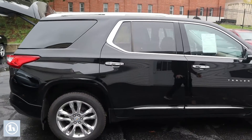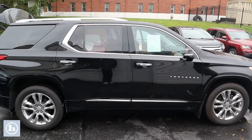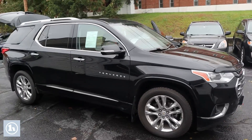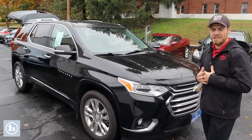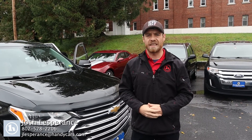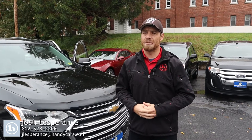And then the passenger side of this thing is just as clean as that driver's side. Nothing about this Traverse that really raises any eyebrows cosmetically — absolutely beautiful vehicle. Once again, Julie, my name is Josh. All my contact information is down at the bottom of your video, and I really look forward to hearing back from you on this beautiful 2018 Chevy Traverse High Country. Have a good rest of your day.